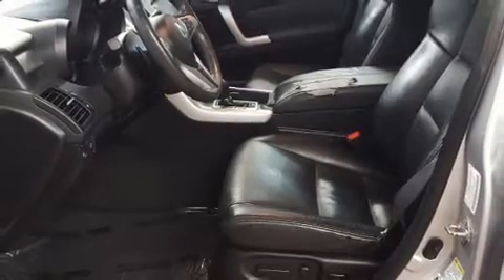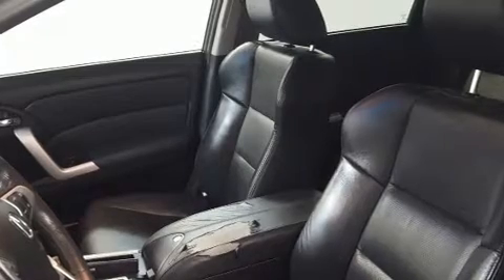You and your passengers will enjoy the stereo system, which includes a CD player with MP3 capability and seven speakers enhancing the audio experience throughout the interior.